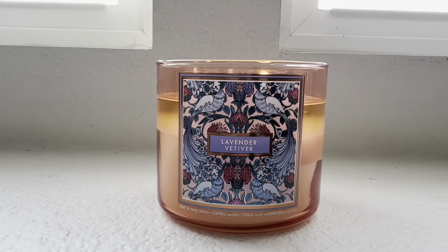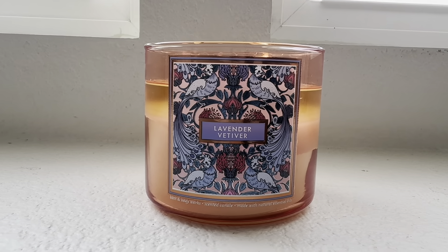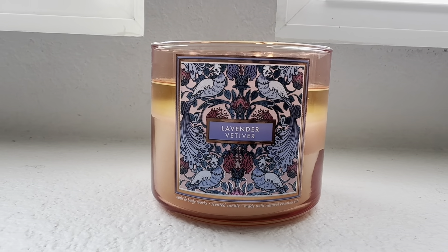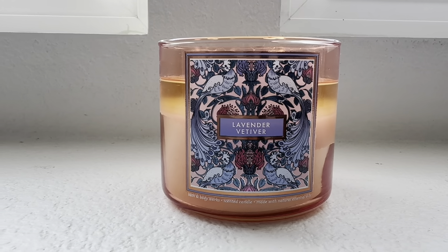Leave me some comments down below — are you guys into the spicy floral fragrances? I don't see Bath & Body Works do many candle fragrances like this one. This one is a nice combination.